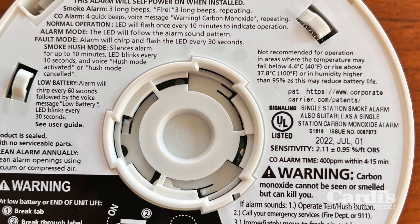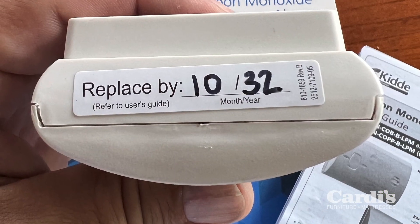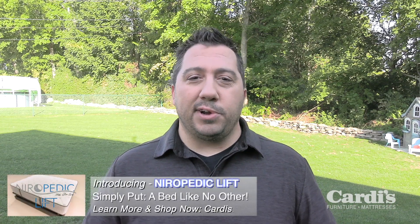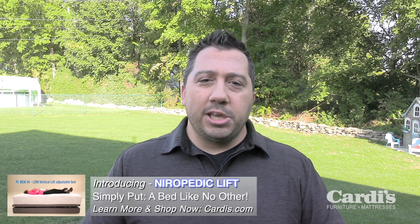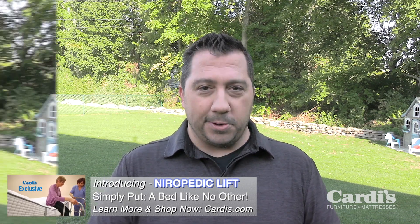These devices have a date of manufacture on them, and it's important for you to write in the expiration date so you'll know exactly when it's time to replace them. And even though these devices are 10-year worry-free, it doesn't mean you should ignore them — you should be testing them every month to make sure they're still functioning and working properly.